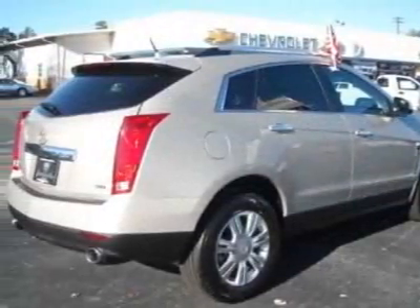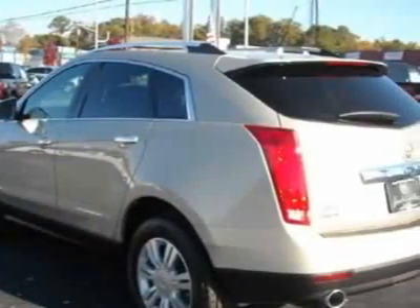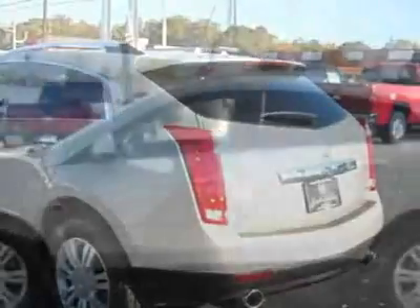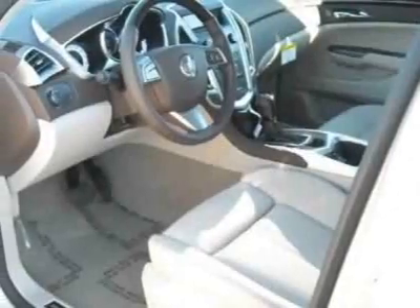This SRX boasts a 3.6 liter engine and has a 6-speed automatic transmission. Another great feature is that this vehicle uses flex fuel. Call 800-264-3927 or email our friendly sales staff today to schedule a test drive.